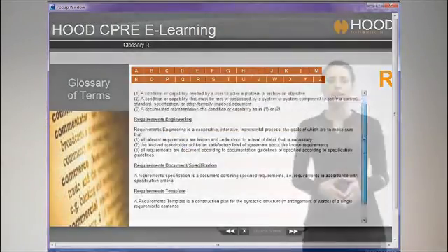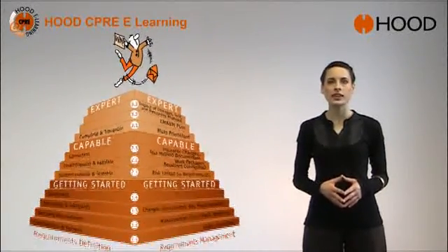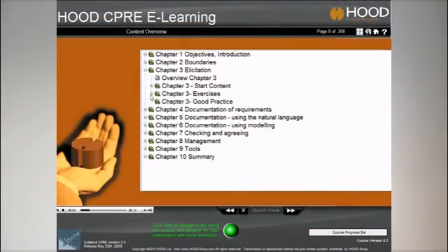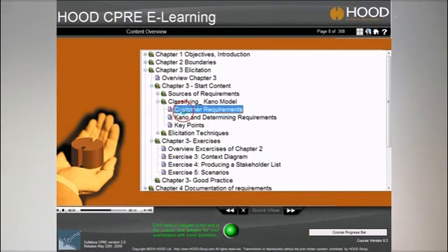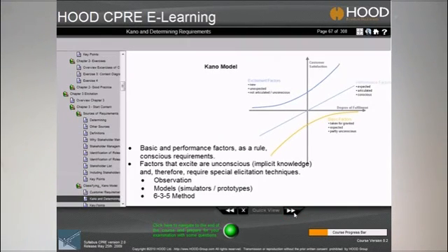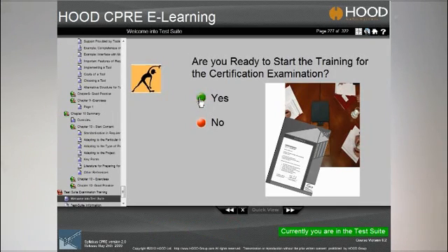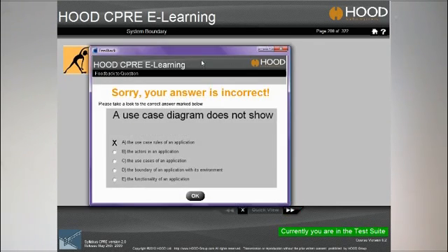Hood CPRE eLearning is a good basis to be prepared for the CPRE certification examination, and the course application is easy to use. Simply step through the 10 technical areas and study contents, practice supporting examinations, and read experience reports. You can also practice for your official certification examination. Hood CPRE eLearning provides a test suite with many questions for your superior preparation.